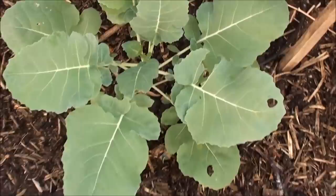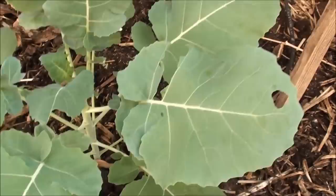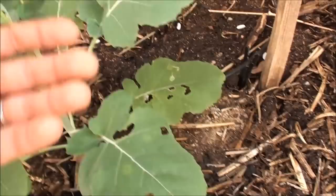It's a broccoli, and if you notice, we've got some little bugs feeding on it here, and that's cool. We don't mind that a little bit here and there, but I wanted to show you.